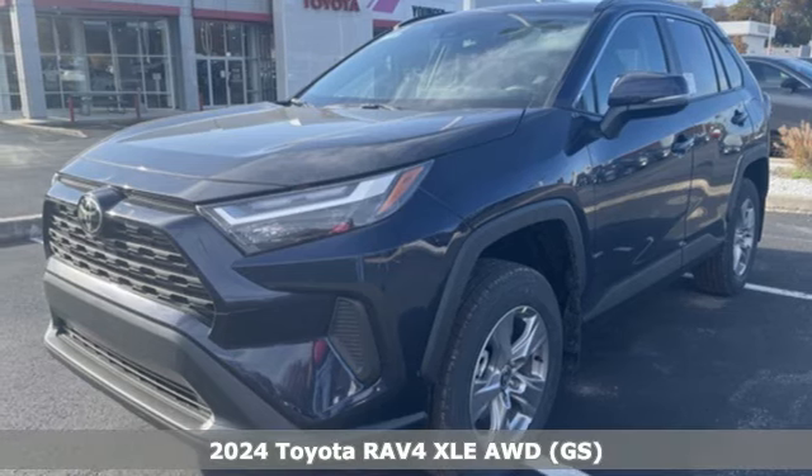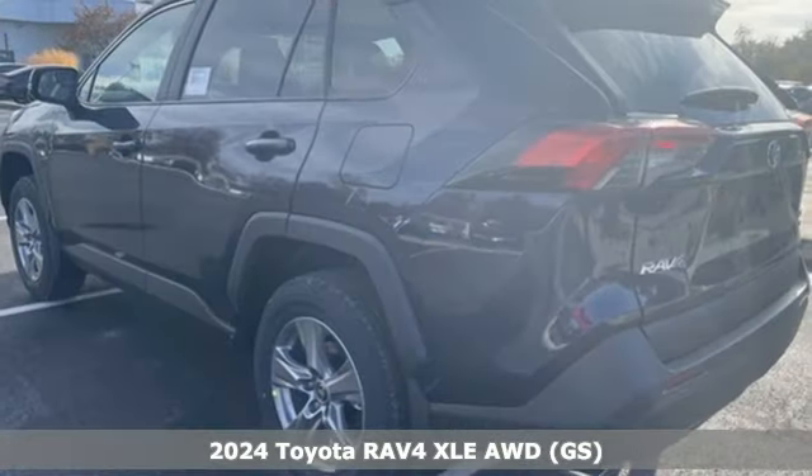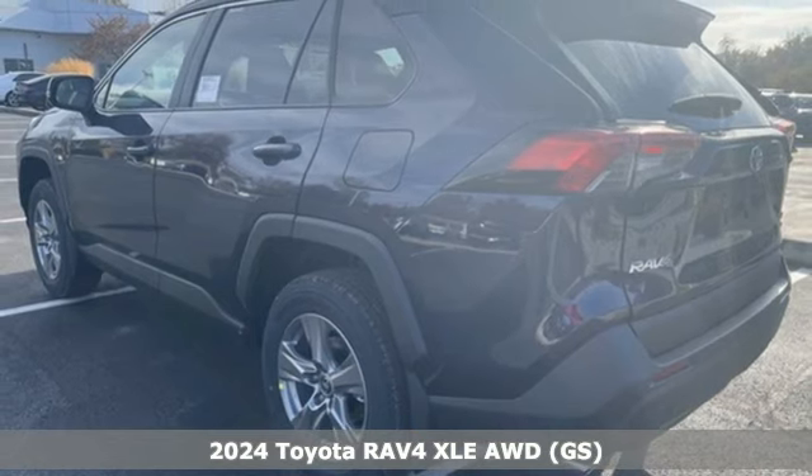It's a new 2024 Toyota RAV4. When you're looking for comfort, convenience, and quality, you think Toyota.